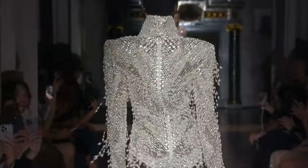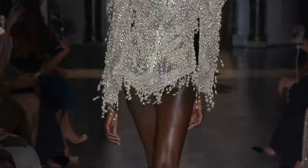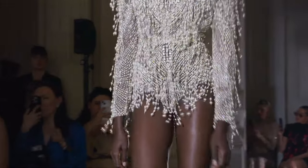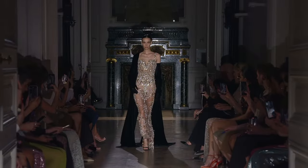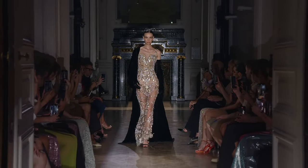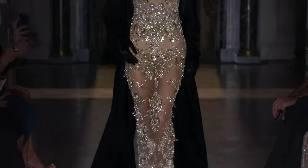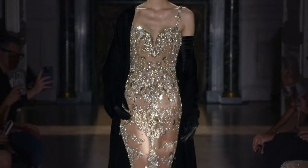But this one was one of the boldest, most beautiful looks. Gorgeous pearls, dangling — that was really nice. Just out the gate.